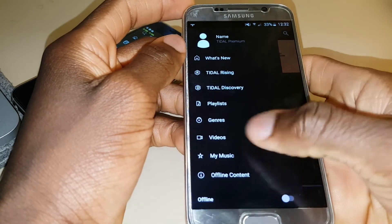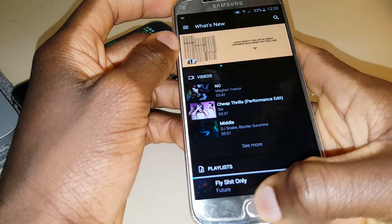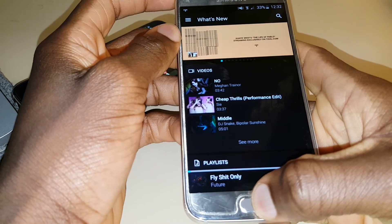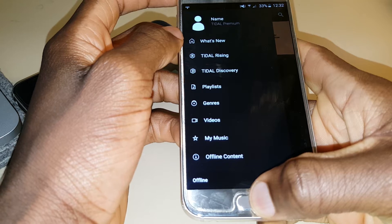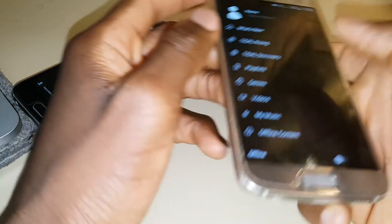If we switch back to Tidal, you can see their lack of experience showing here — they've got nine menus. I feel like the first three are basically the same thing and could somehow be combined into one. Playlist could definitely be made part of Library and so on. Overall, just looking at the user interface, Spotify comes out on top.